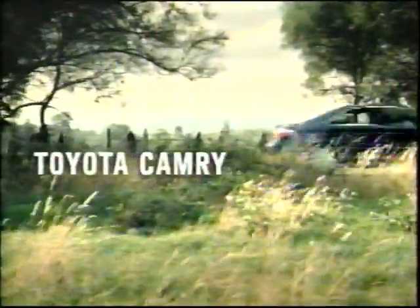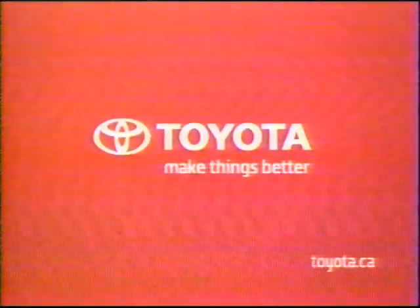The Toyota Camry and the Toyota Camry Hybrid. Toyota. Make things better.